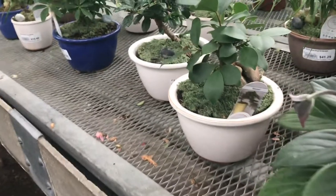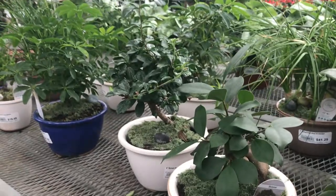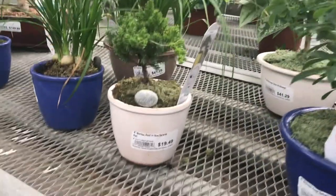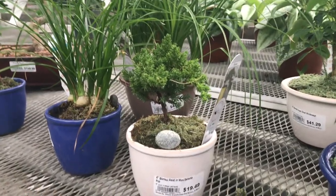Here's the bonsai collection — it's a little small, there's not a whole lot to choose from. $19.49 for that little guy, super cute. Some ponytail palms too.